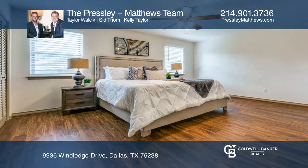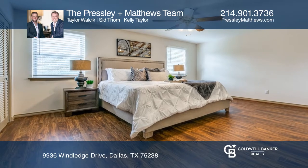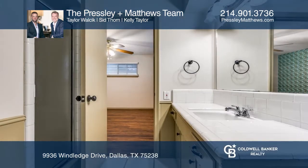Mature trees, rolling hills, and winding streets make Lake North Estates one of the most desirable neighborhoods in Lake Highlands.